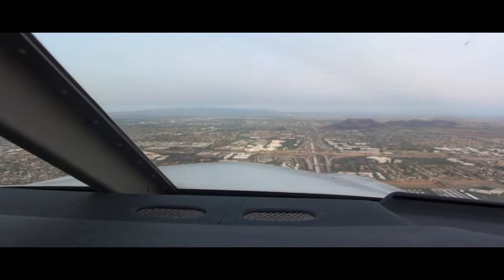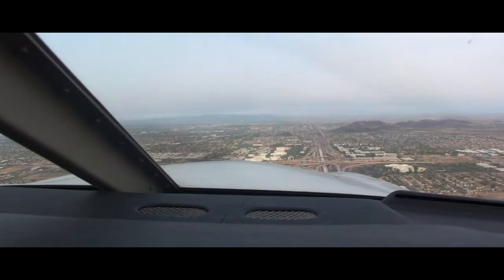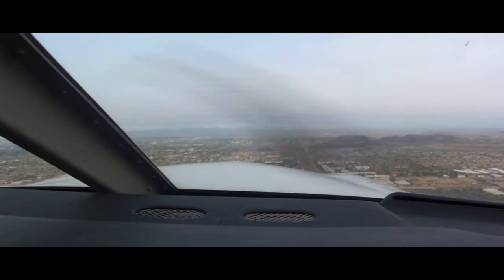Deer Valley Tower, Comanche 8175 Papa, ready for takeoff 7R, F-Charlie 3, towards departure. Cessna 2464T, runway 7R, cleared touch and go. Readback: Cleared touch and go, runway 7R, 466T.